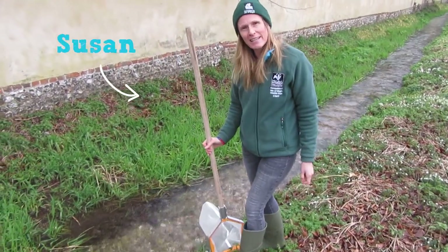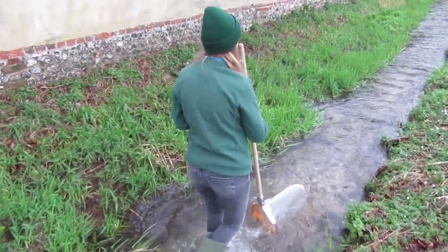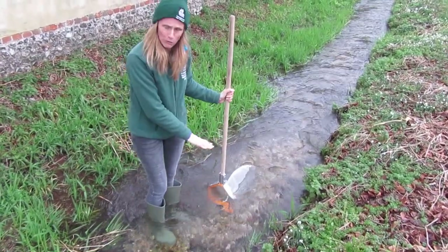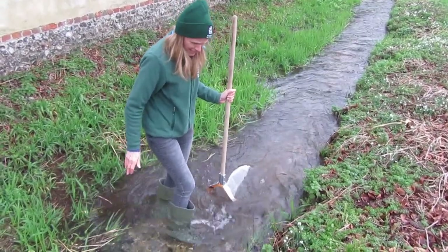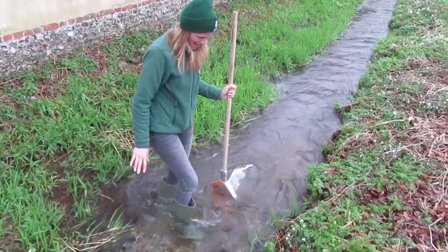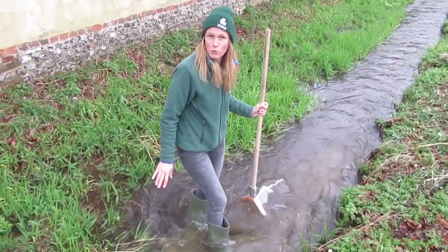What I'm going to do is take a kick sample, which is how we survey our rivers, and then I can show you what lives in here. I'm stepping in nice and carefully. I've got my net which I'm going to put just a little bit downstream of me on the ground, and I'm going to gently kick the gravels. The idea is that anything living underneath those stones and rocks will be washed into my net, and we'll place this into the white tray to see what you'll find in a chalk river.